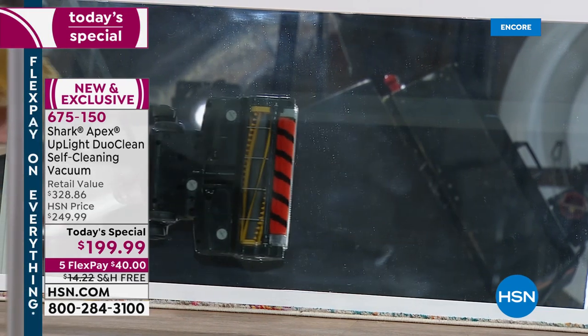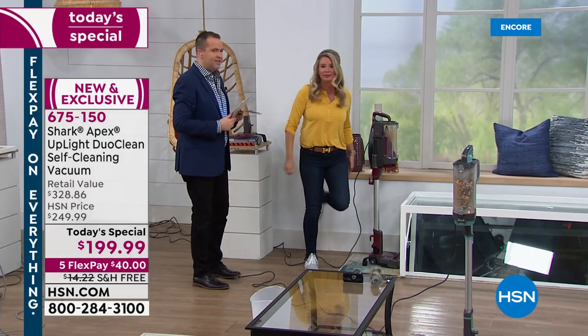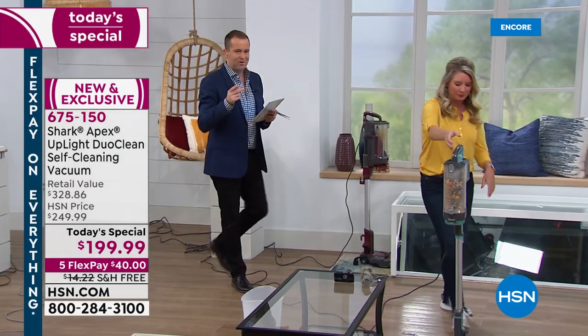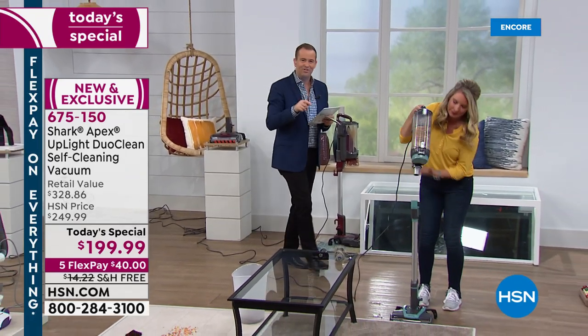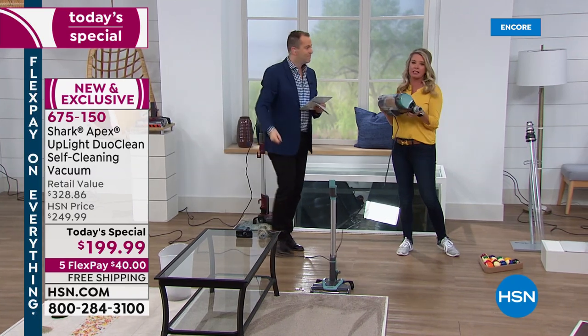That's just half of the magic with this vacuum. Think about what Tracy's been able to do going into the tight stuff, the tight corners. She just lifted it off — you've got this lift-away technology. Super easy. Now I can go over to the stairs. I can take this out to the car.